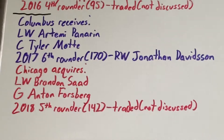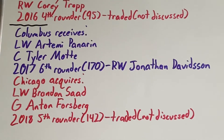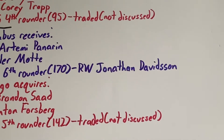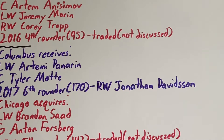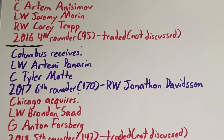Lastly in the Columbus trade-away side, there was a 2017 sixth-round pick which would become the 178th pick, used to select right-wing Jonathan Davidson. Davidson did not play for the team as he ends up getting traded. We will be discussing this in a future video, so definitely check that out — it will be linked in the description below once posted.